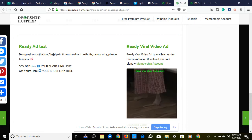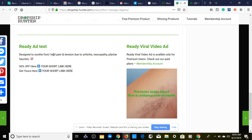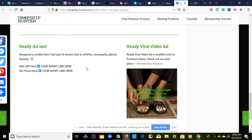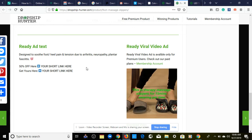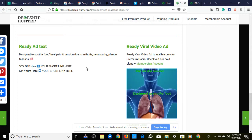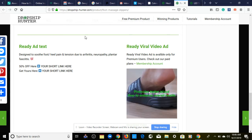The ad text reads: 'Designed to soothe feet, heel pain and tension due to arthritis, neuropathy, and plantar fasciitis.' This video ad is different from the last one — it shows benefits as they pop up on screen, explains how to use the product, says 'put the slippers on for 15 minutes per time,' touches on pain points, and shows the difference between wearing these and regular sandals. This is a solid product for your one product store.